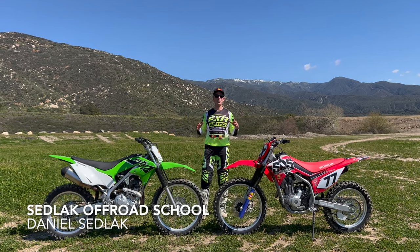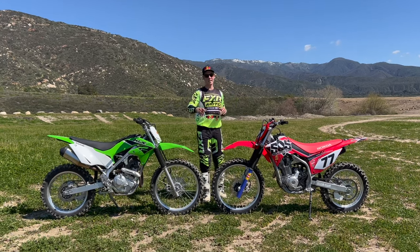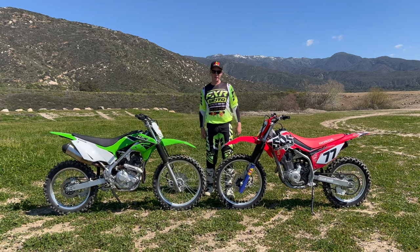Welcome back to Satellite Off-Road School. Today in the ultimate trail bike battle, we're riding Kawasaki's KLX 230 RS against Honda's CRF 250F, and letting you know which one's the better bike out here on the trails.